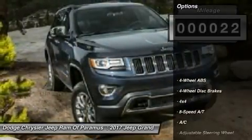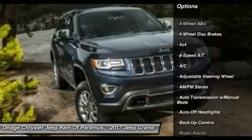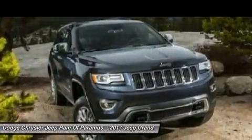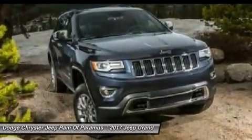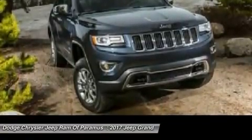Here are some of this vehicle's great options: four-wheel drive, navigation system, keyless entry, backup camera, power liftgate, power passenger seat, leather-wrapped steering wheel, power steering, driver lumbar, and driver airbag. Come take a test drive today.